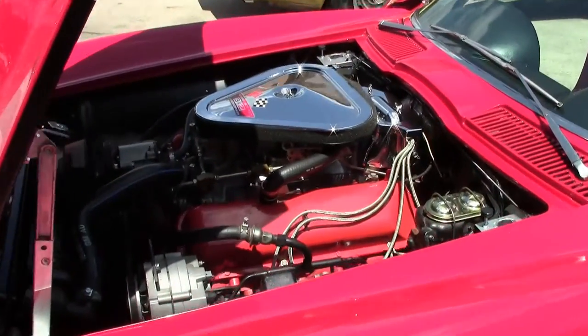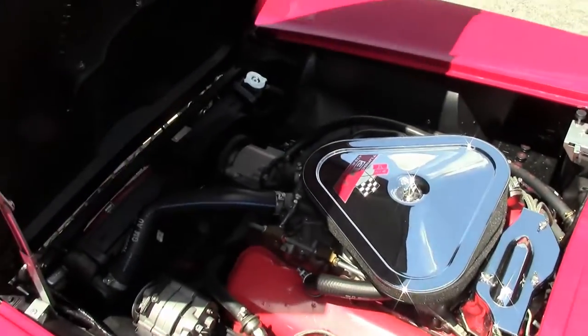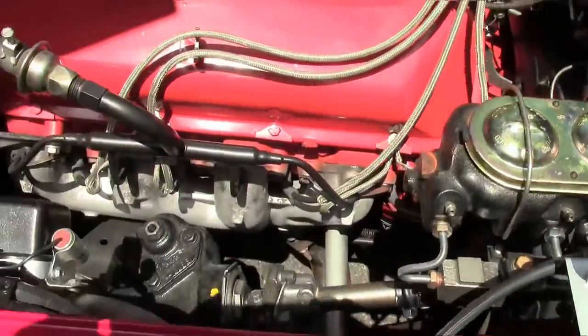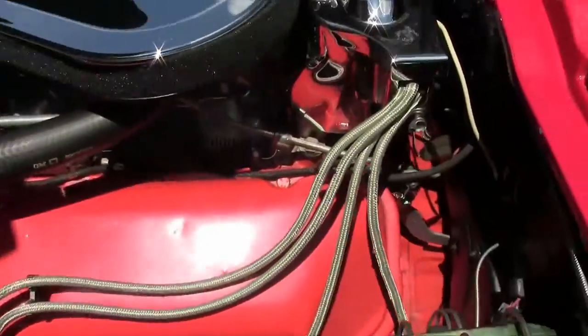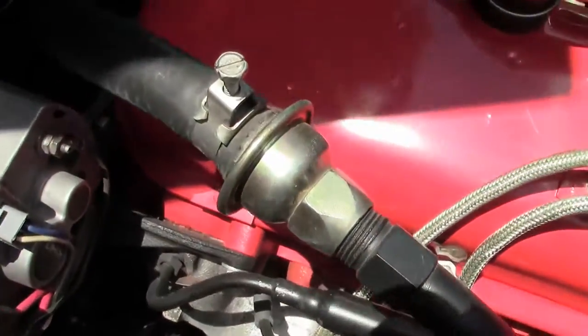Our engine compartment, of course, has the three deuce. We're actually going to take this for a little drive video, but it is very correct underneath with the shielding. We have all the hi-hat clamps and our braided wiring.